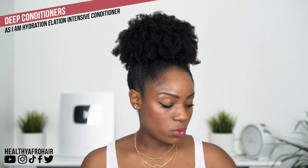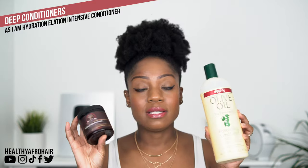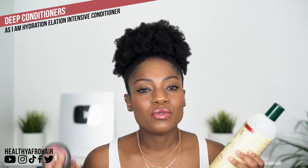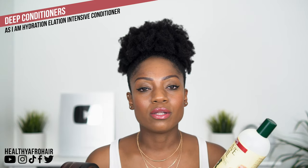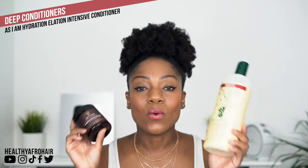One thing I want to mention about these conditioners: every time I wash my hair, which is every two weeks, I deep condition every single time using heat. I like to sit under my hooded dryer. Using heat is more intense — it lifts the cuticle layers of the hair, allowing conditioning products to really penetrate the hair shaft. That's why I always use heat when deep conditioning. I use these every two weeks, and each time I wash my hair I always follow up with a deep conditioning treatment.